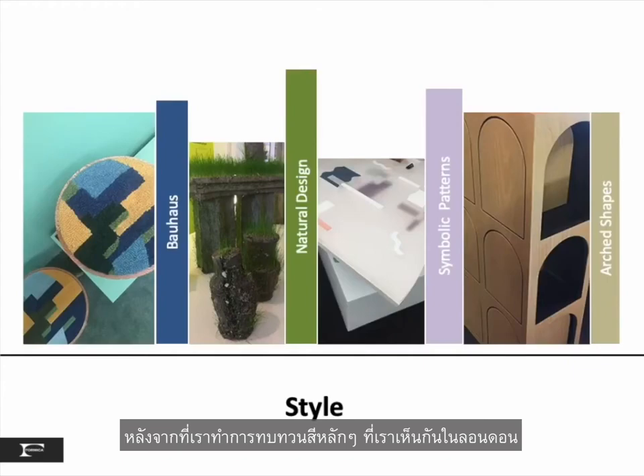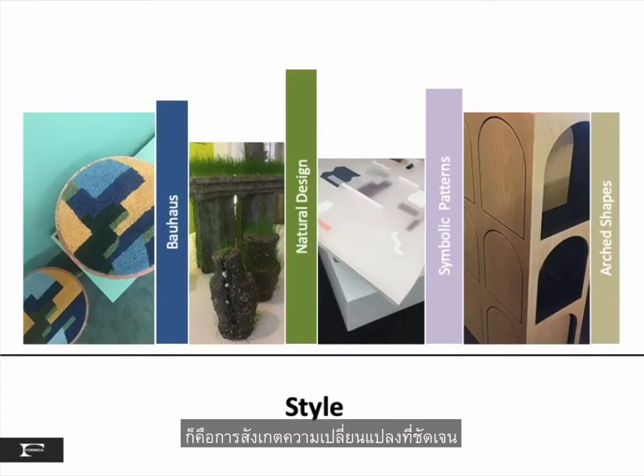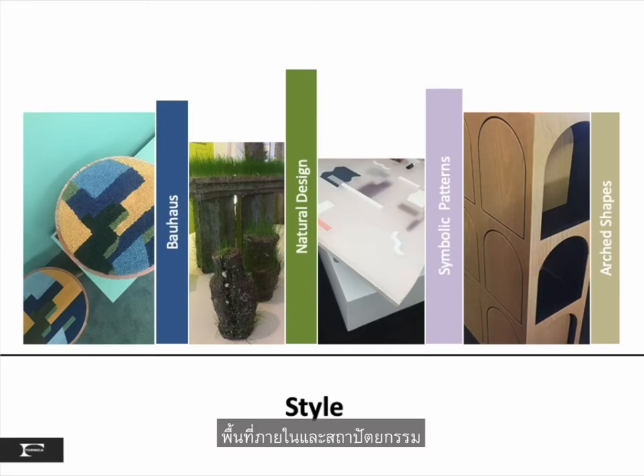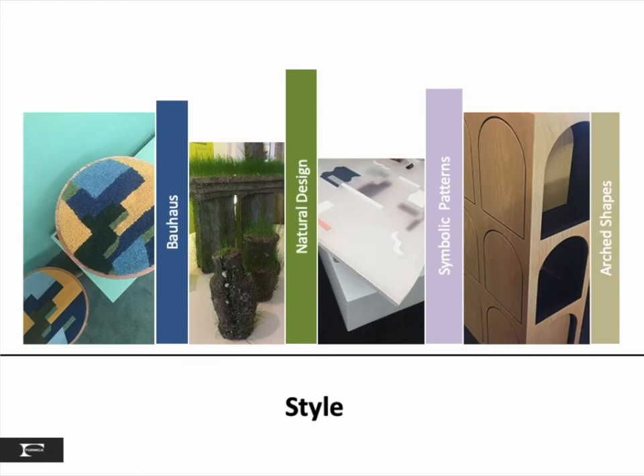After reviewing the main colors spotted in London, our next goal is to see the major style shifts in pattern, shape, form, furniture, interiors, and architecture. The major themes included Bauhaus, natural design, symbiotic patterns, and arch shapes.